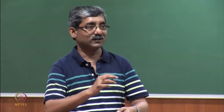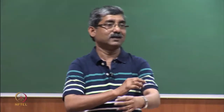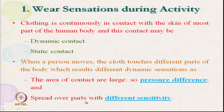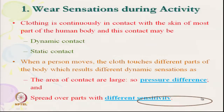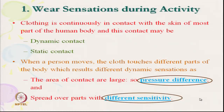At different body parts, we get different sensation — one part may experience higher pressure, another lower. The sensations spread over different parts of the body according to the concentration of different receptor types present. The brain ultimately receives a combined, total sensation. In dynamic conditions, the overall wear sensation results from pressure differences and varying sensitivity across body regions.